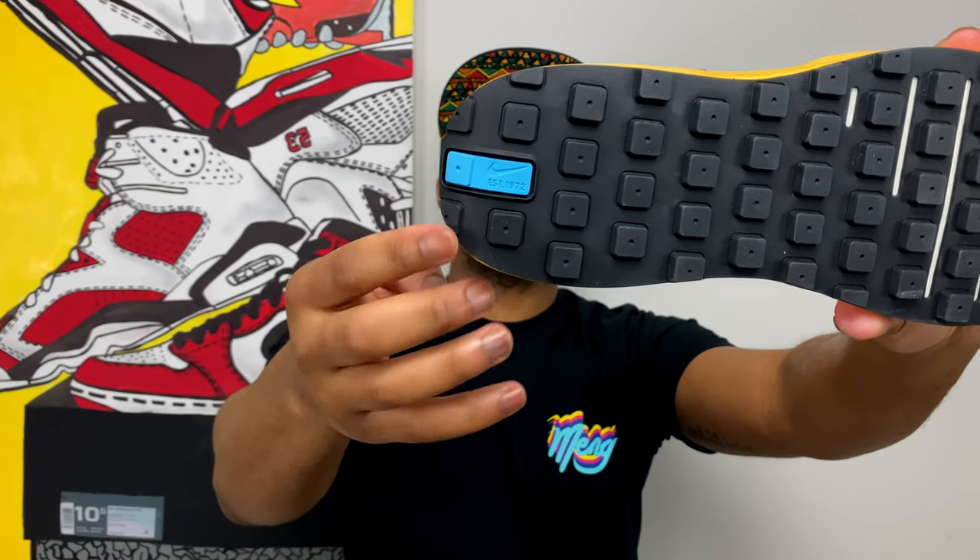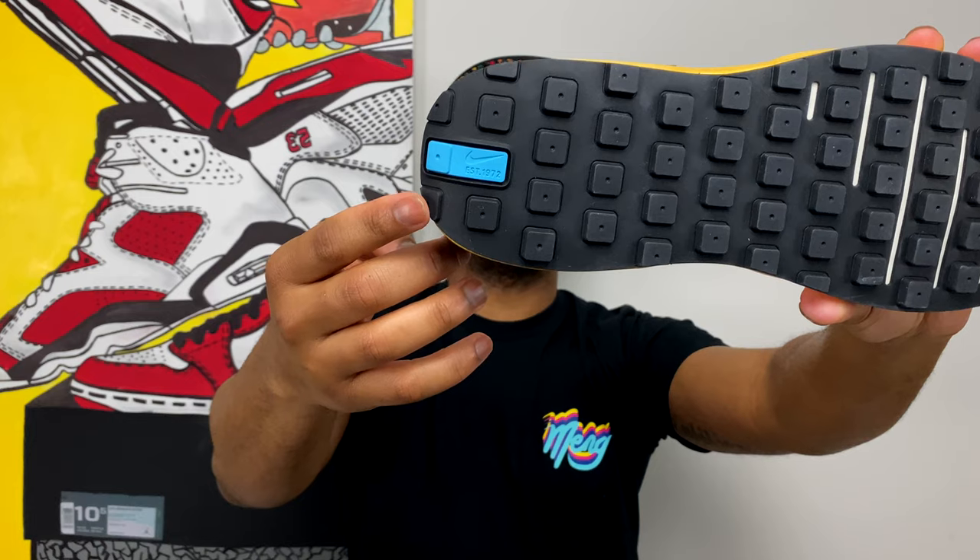On the midsole, if you thought it was looking aged, you're absolutely right — these are aged midsoles that all tie into the story of this sneaker. The sneaker is made to look like an artifact from the Nike archives. On the outsole, it's a purely black waffle outsole that mimics the original waffle sneaker, and on the heel there's a slight blue hit with the Nike swoosh and 'Established 1972' once again.